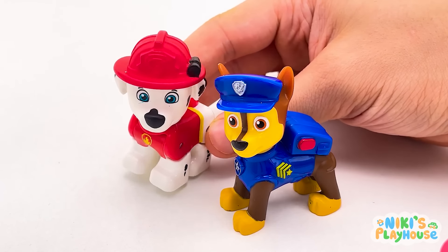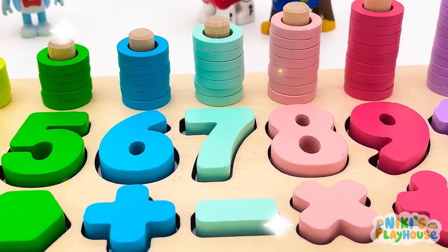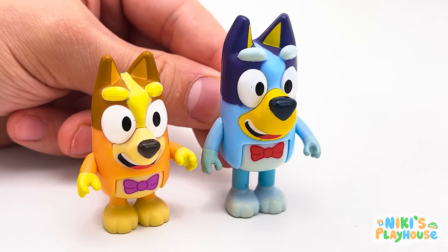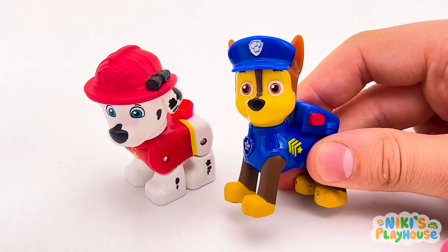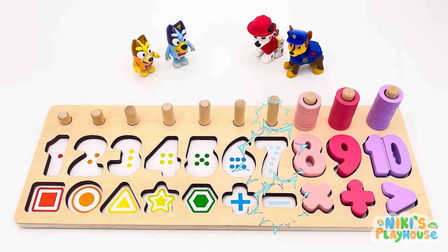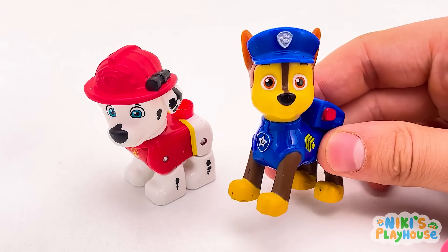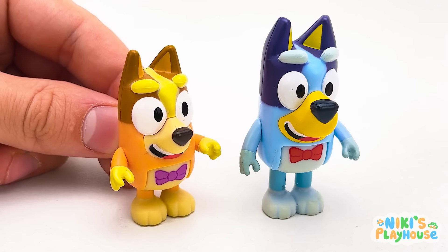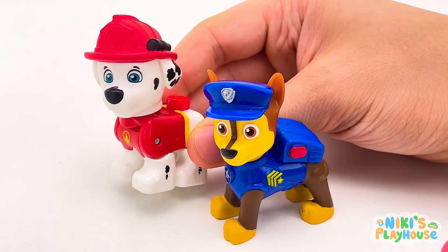Wow! Is this the game we're gonna play, Chase? Yes! Cool, isn't it? Are we going to be learning numbers and shapes? That's right, Bluey! Are you ready? Look! What's happening? The numbers and shapes are disappearing! Oh no! Did anyone see where they went? I know! Why don't we have a numbered treasure hunt? Yeah! Let's go!